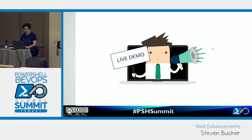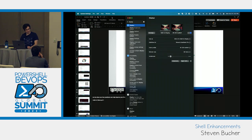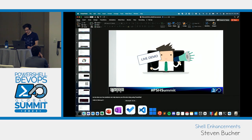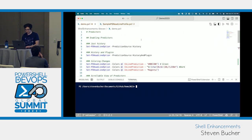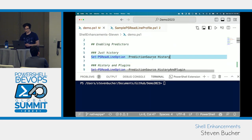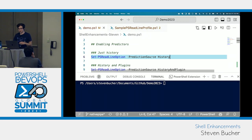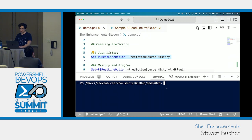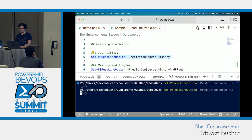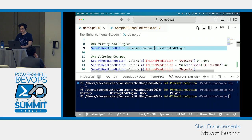Let's go over to a demo. How do you enable this stuff? It's enabled by default, so you typically won't have to use these commands, but if you want to enable or disable them, you can set PS ReadLine option predictor source to history. We have three options: history and plugin, none, or just plugin. For this demo, I'm going to have both of them enabled. This also still works in the VS Code terminal.